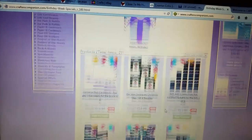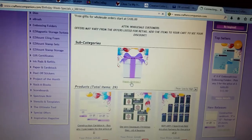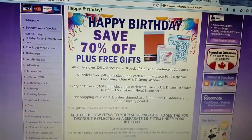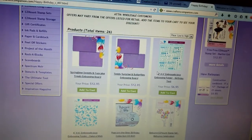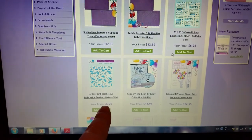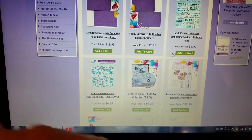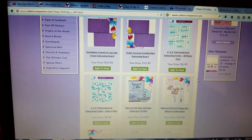There is another subcategory, so you don't want to miss it. It says here 'Happy Birthday' — click on Happy Birthday. You'll see they have 70% off of these stamps. That's 70% off of $6.95, so it ends up being about $2.10.